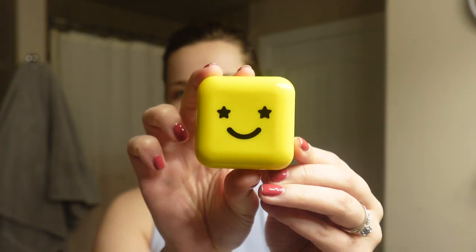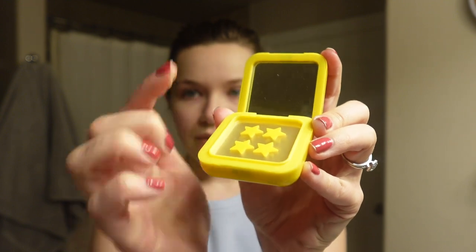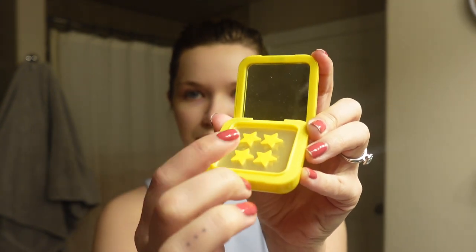Another product I use for breakouts is Star Face Hydro Stars. I thought it was kind of gimmicky at first, but I've used it for a couple of years now. You can get the little compact and then get refills — they're little stars that you put on blemishes to help you not pick at them. They help suck out the bad stuff and blemishes usually heal a lot faster. I really love these.